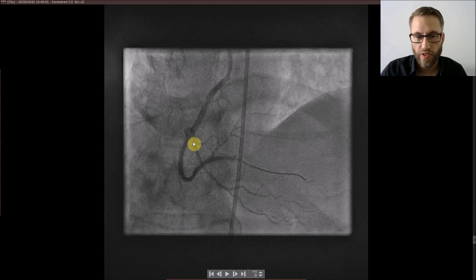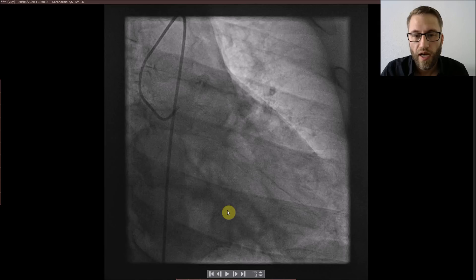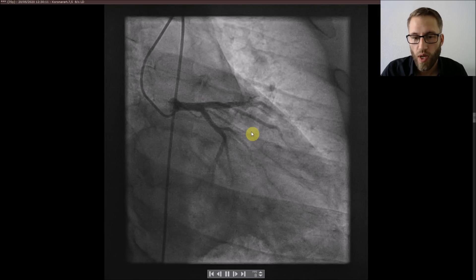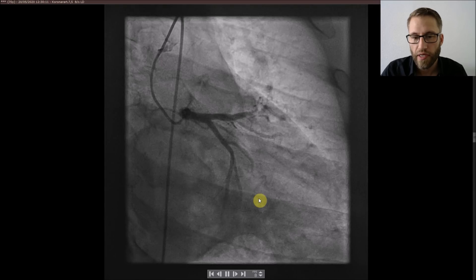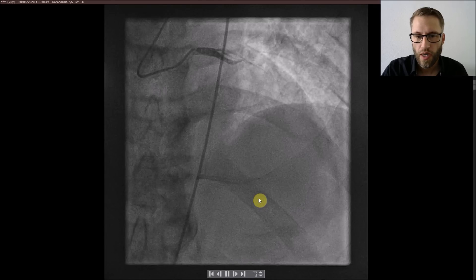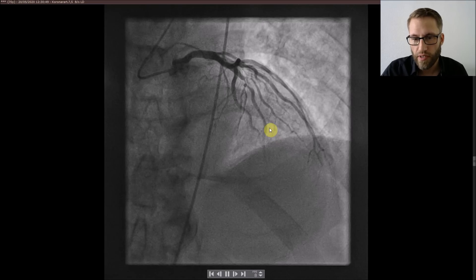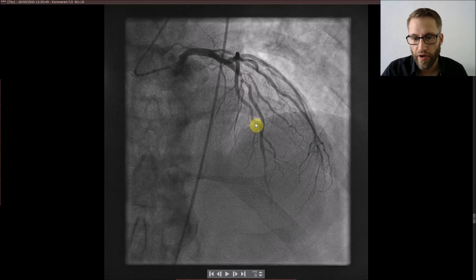This is the final result — a very big RCA — and this is the RV branch from the beginning. The vessel was closed over here. After that we turned to the left side and took some shots there, and there we had a problem as well. You can appreciate this tight stenosis in the LAD here, and in another projection a very nasty 99% stenosis in the LAD.